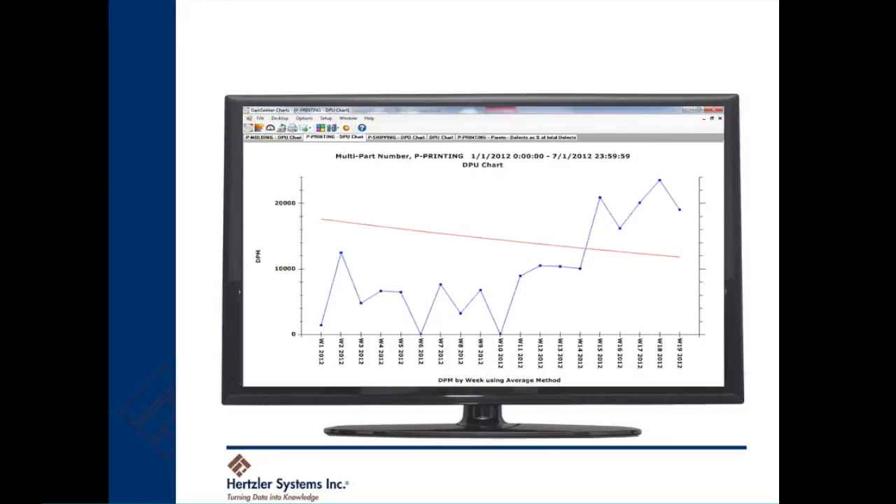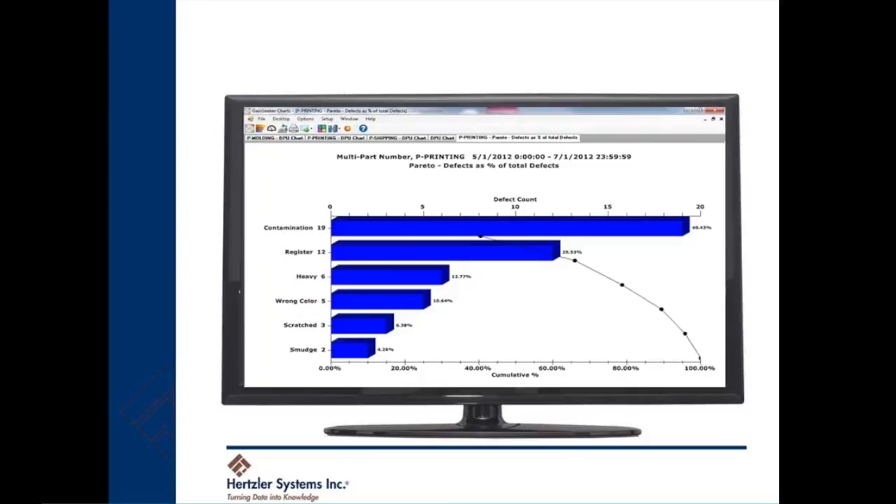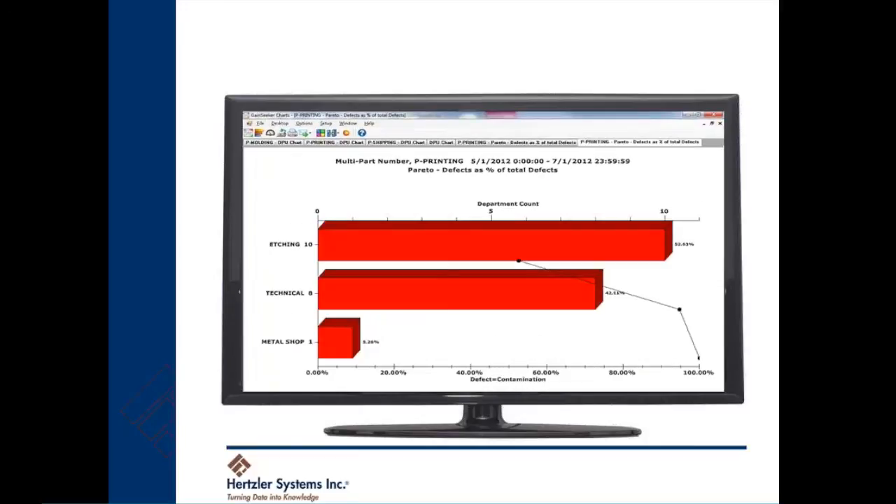GainSeeker also has a powerful set of tools for tracking and reducing scrap and defects. This chart shows how defects are trending up on this printing process. GainSeeker's drill-down tools help you get to the root cause of the problem. This Pareto chart shows the top defects for the printing process for the last several weeks, and these can be ordered by count or cost. With just a few clicks, you can drill into the top defect bar and see which department, part number, operator, or tool produced most of these defects.